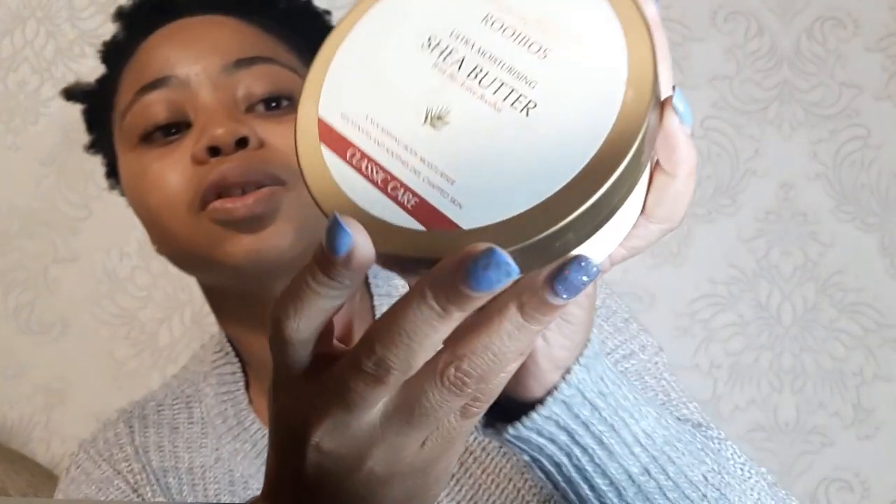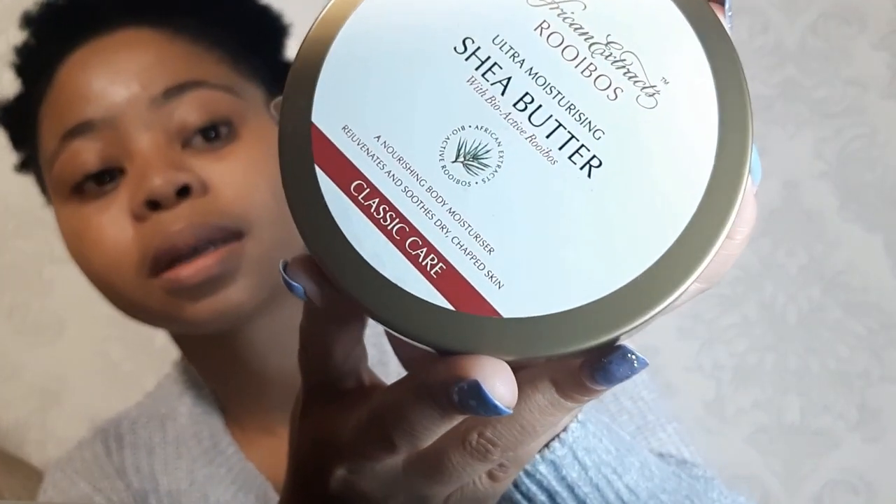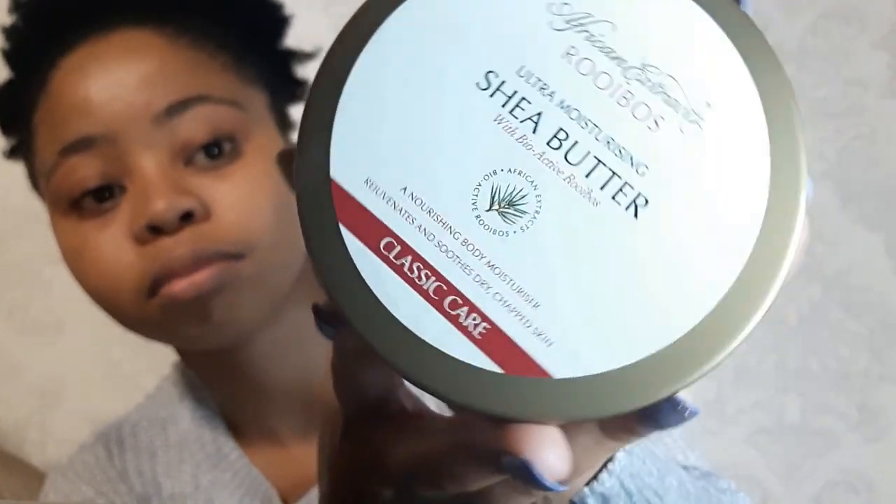The next one is the African Extract Rooibos Ultra Moisturizing Shea Butter. What I like about this product is it soothes my skin. It says it rejuvenates and soothes dry skin, so it's really really good. And I really like the smell — it really smells good, I can't explain the smell but it really smells good.